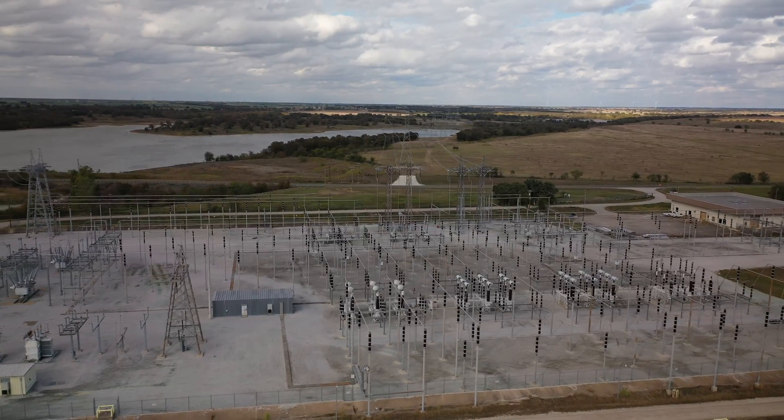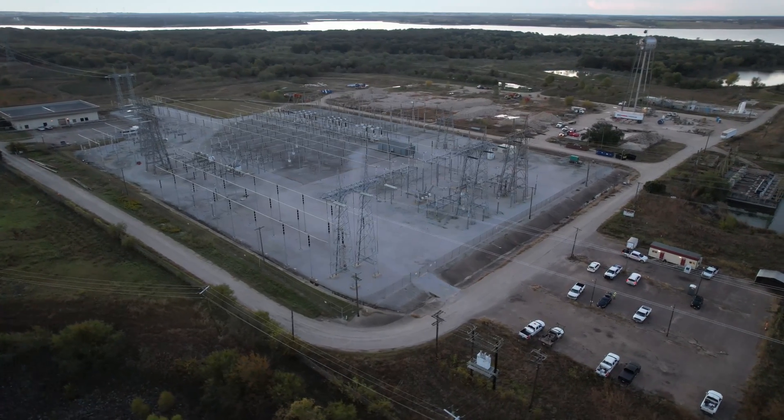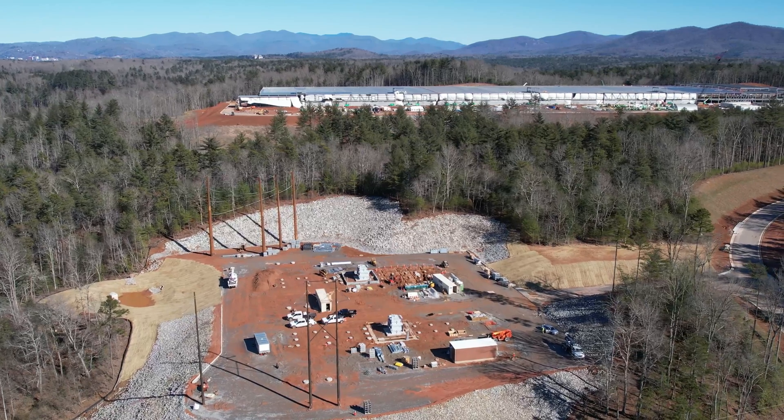Substations are everywhere and they're super important. This is why it's a great trade to look into. If you want to find a career in the electrical industry, check out a substation technician.